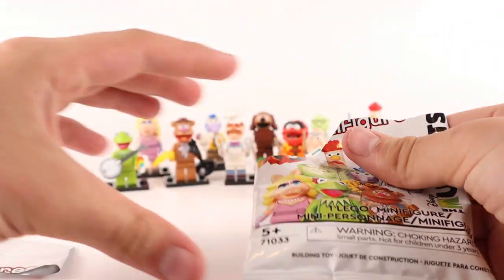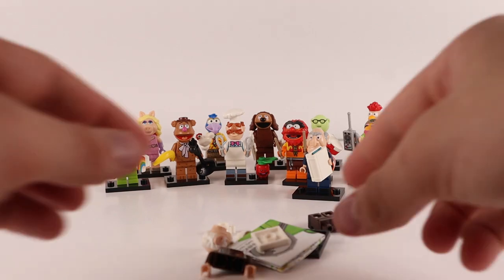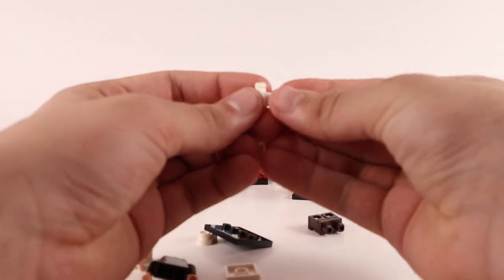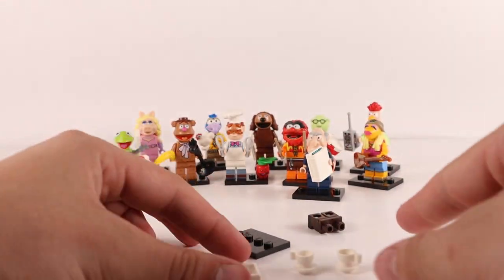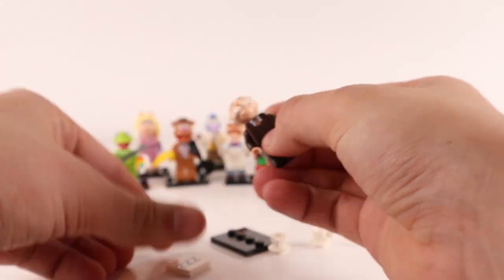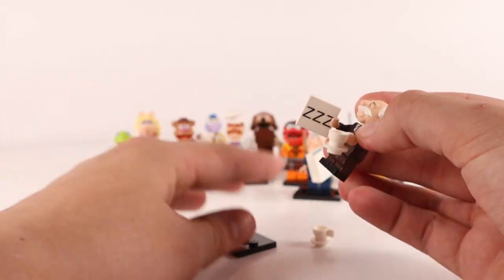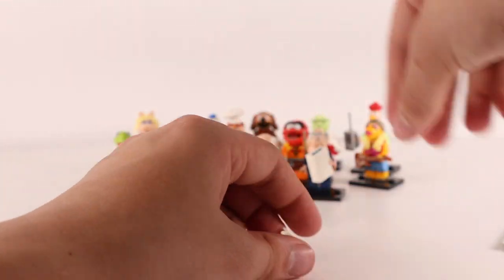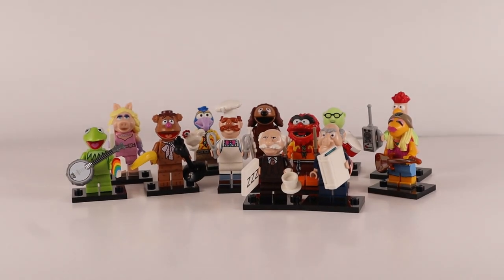This last figure is going to be the other critic — those were always my favorite characters, just crapping on everything. It definitely added a nice dynamic to the Muppets back in the day. This guy has two teacups, and there's enough extra pieces to give him both. He's also got a sign that says 'ZZZ' showing how boring he thinks the show is, along with his glass of tea. There we go — both critics together.